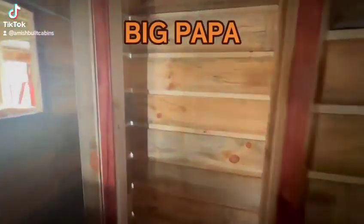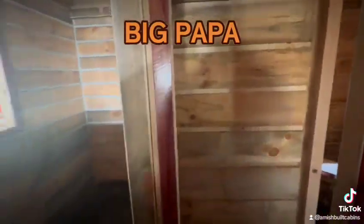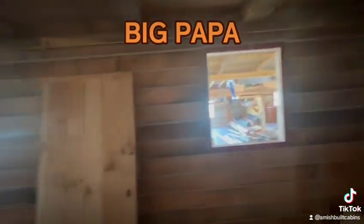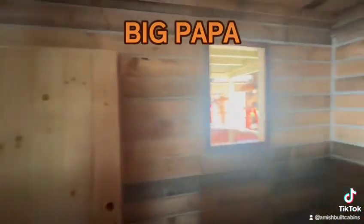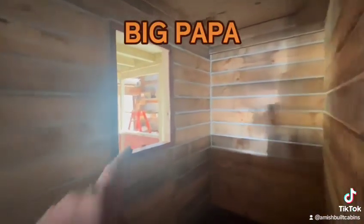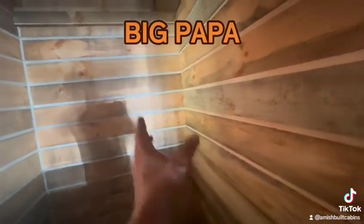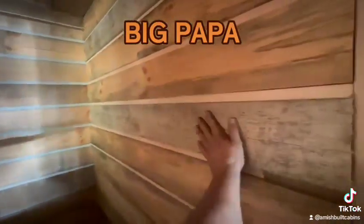And this is our new pantry for the bathroom or for the kitchen. The kitchen is four and a half feet here and eight feet this way. We put bigger windows in this unit because it's Big Papa — the smallest window in this unit is that one. And this is your laundry room: stackable washer/dryer, hot water heater, standard hot water tank or tankless on the wall, and your electrical panel goes right here.